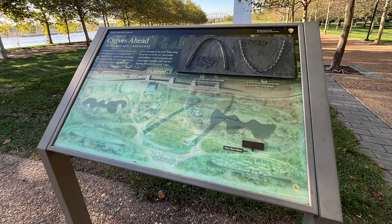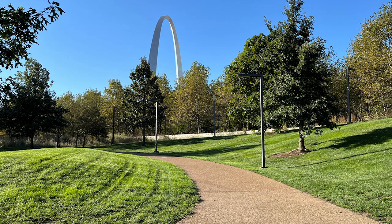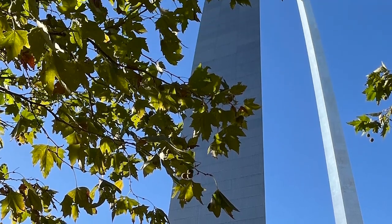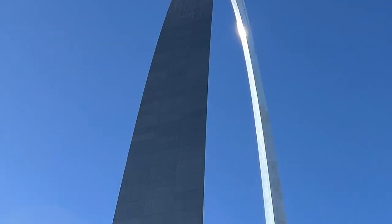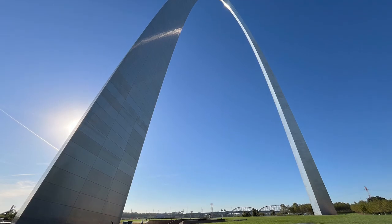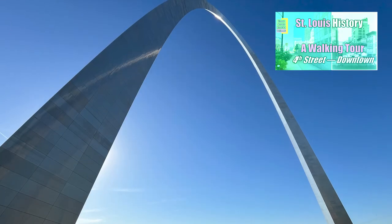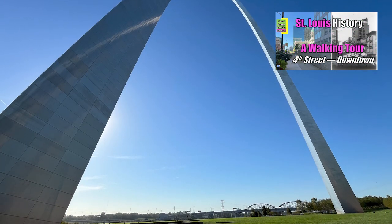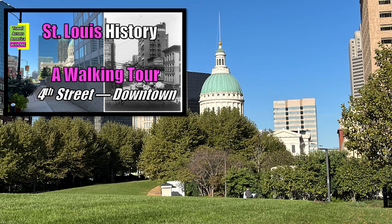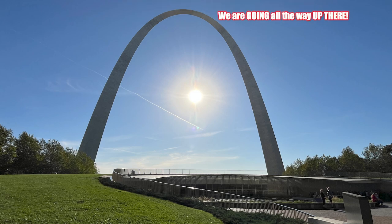Curves ahead! In front of you is the iconic Gateway Arch — the natural curve of a hanging chain. Walk along the gentle arc of the tree-lined paths and staircases. And now just some breathtaking views of the arch from the north end. I do want to recommend that you watch my video on St. Louis, a walking tour of 4th Street downtown. I take you to see a lot of old buildings, including the old courthouse. You'll want to learn about the history that happened there.